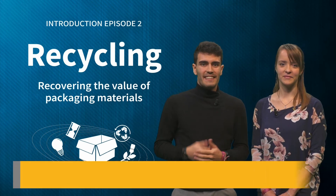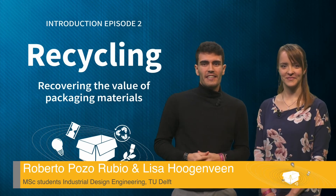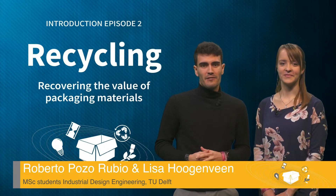Hi, my name is Roberto and this is Lisa. Welcome to the second module of sustainable packaging in a circular economy.